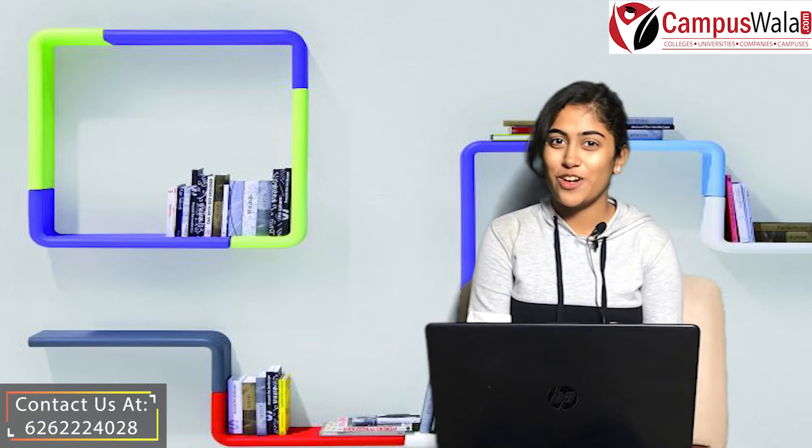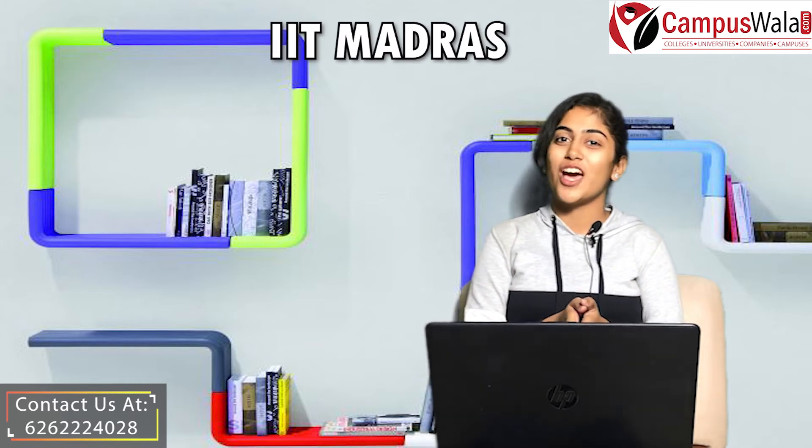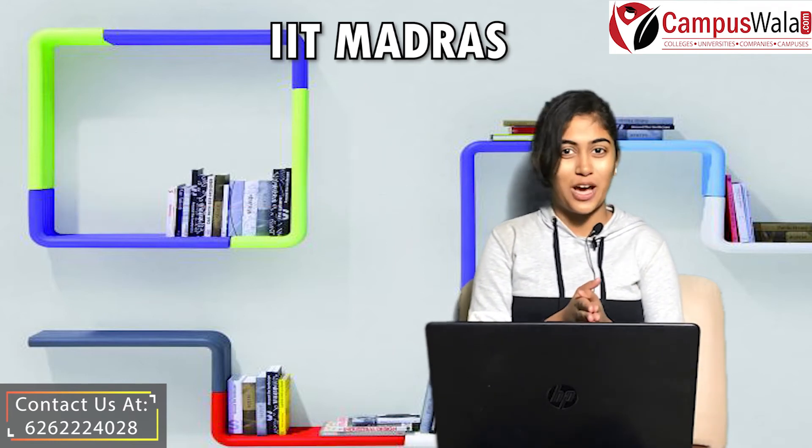Hello and welcome to the YouTube channel of campuswala.com. I am Sakshi and in today's video we are going to talk about IIT Madras. Before that, if you have not subscribed to our channel yet, please go and hit that subscribe button and also the bell icon to never miss any update or video from our channel.